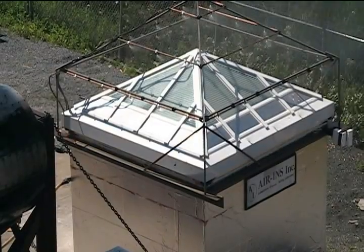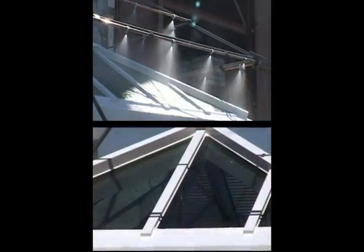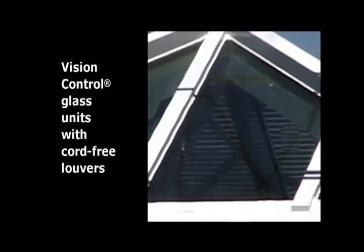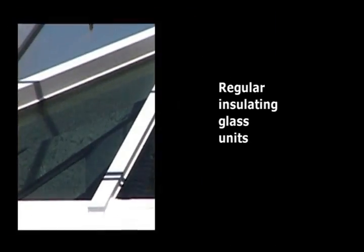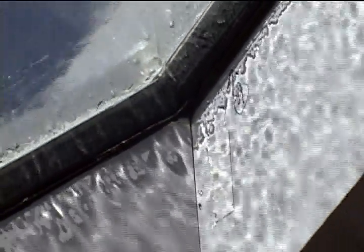The UNICEF architectural skylight is tested at the minimum angle from the horizontal, exactly as it's designed to be installed. Half the skylight is being tested with motorized vision control glass units with cord-free louvers, and the other half with regular insulating glass units. All parts of the test specimen are actual size, using similar materials, details and construction methods as would be found on a typical building.